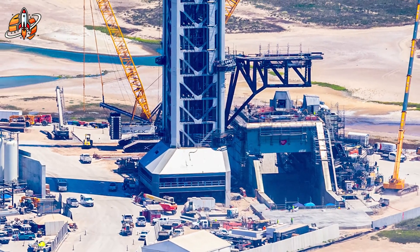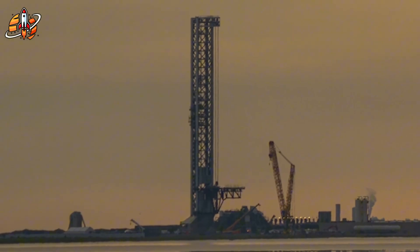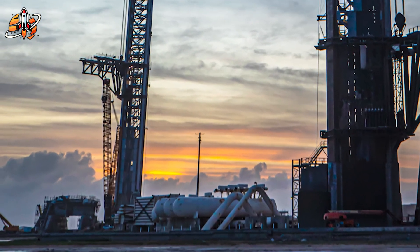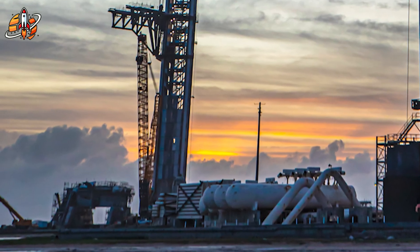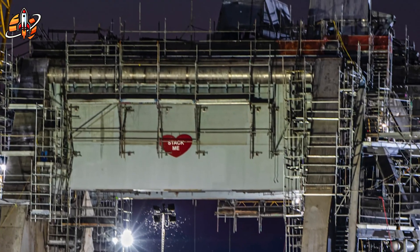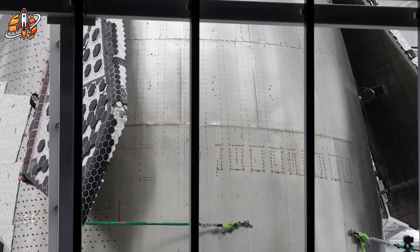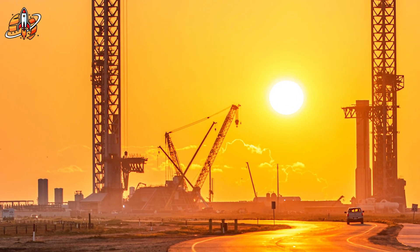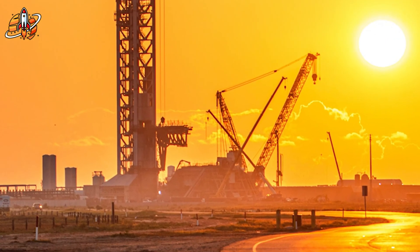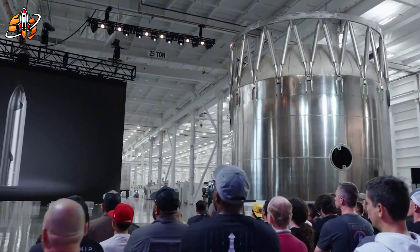While Blue Origin studies the possibilities, SpaceX continues demonstrating the reality of routine, reliable space operations. The $1.3 million awarded to Blue Origin and $1 million to Anduril reflect the Pentagon's interest in diversifying launch capabilities. However, these amounts pale in comparison to the operational scale SpaceX has achieved. The real question isn't whether competitors can eventually develop similar capabilities, but whether they can do so quickly enough to remain relevant in a rapidly evolving market — a dynamic that extends to national security considerations, as the gap is widening rather than closing.